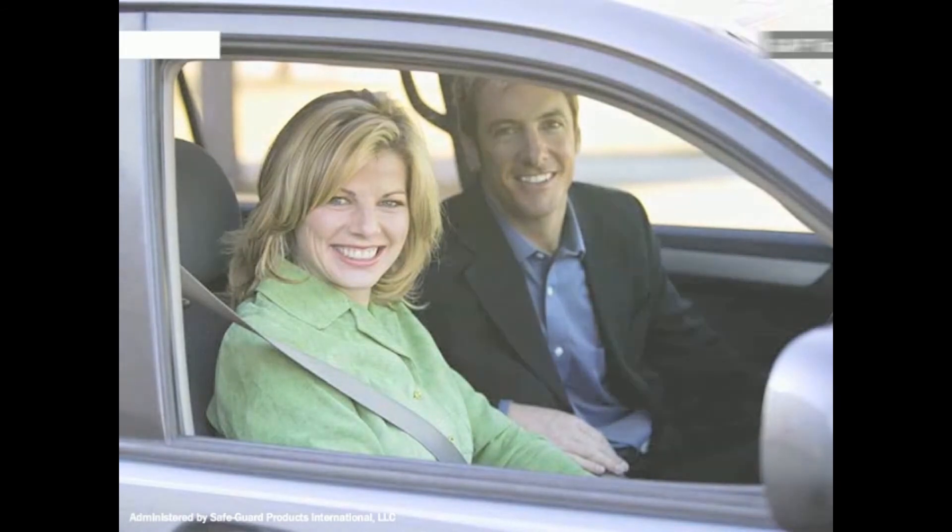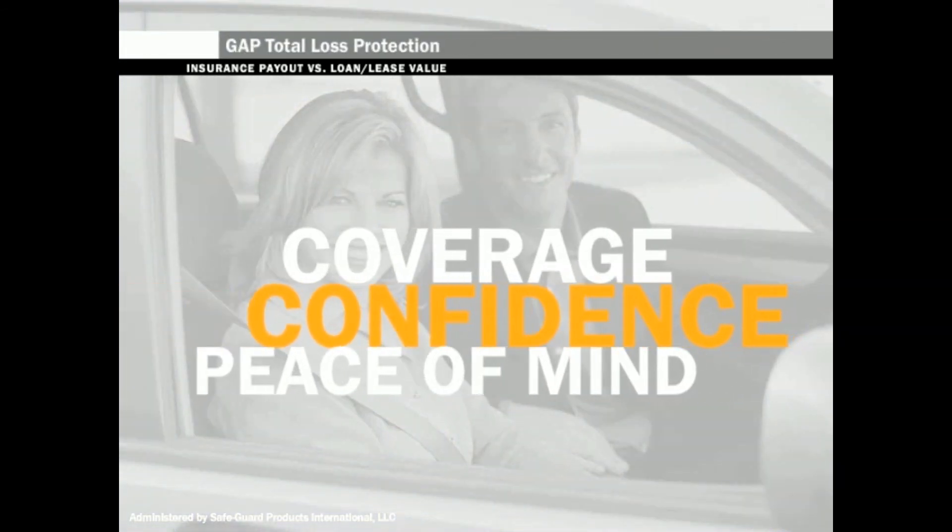Protect yourself, your family, and your investment with Gap Total Loss Protection.